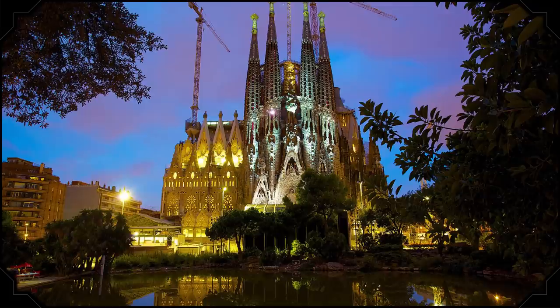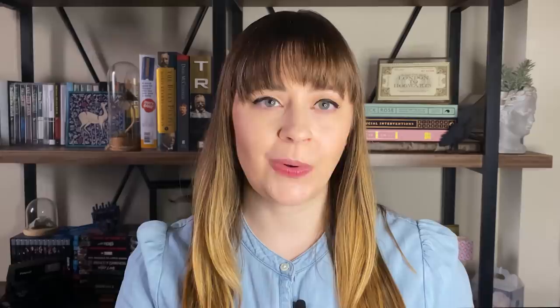Barcelona's breathtaking Basilica de la Sagrada Familia is another famously unfinished church — the cornerstone was laid well over a century ago, but construction isn't expected to be completed until 2026. The National Monument of Scotland has been referred to by locals as a national disgrace. The monument was supposed to be a recreation of the Parthenon in Greece. As you can see, it never quite got there. The foundation stone was laid in 1822, and by 1829, just 12 columns had been put up. Nearly 200 years later, that's still the most complete this monument has ever been.